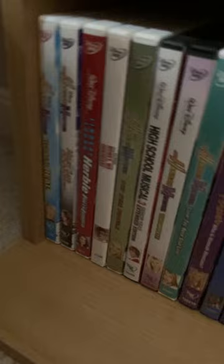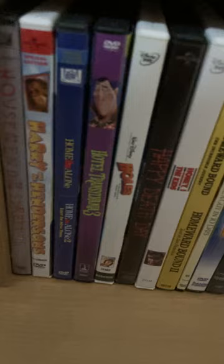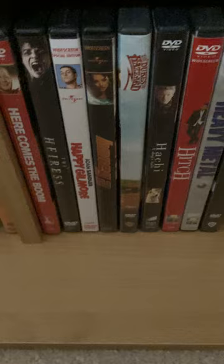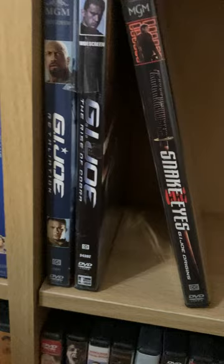These are my Hannah Montana and High School Musical, and other movies. The Suite Life I like. Some of them I got from H-E-B pickups, and also other things as well. I got things on Amazon. I got my G.I. Joe Snake Eyes.